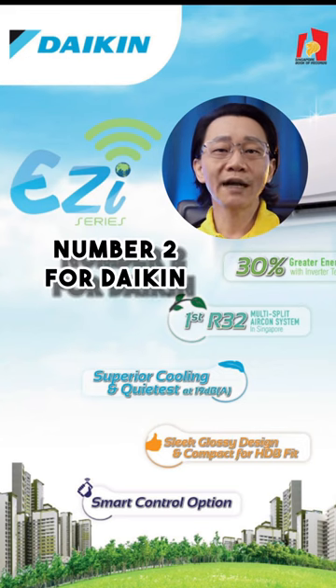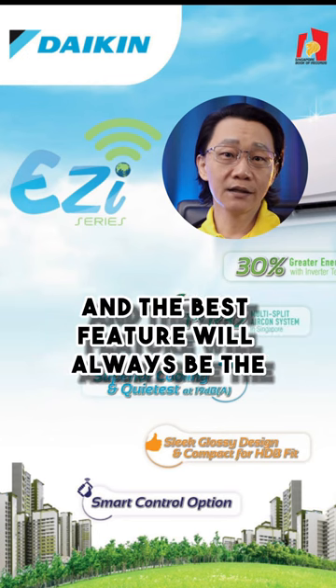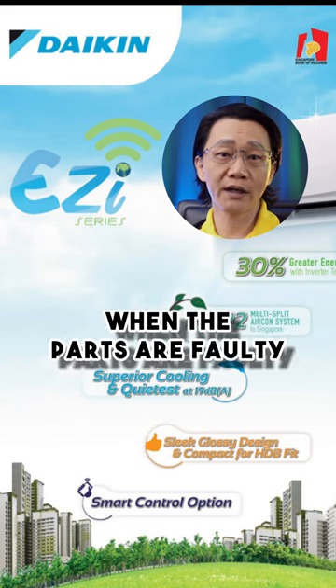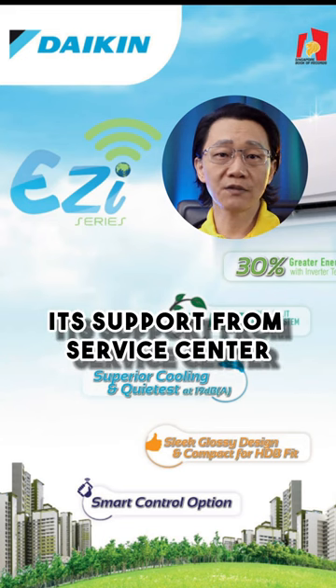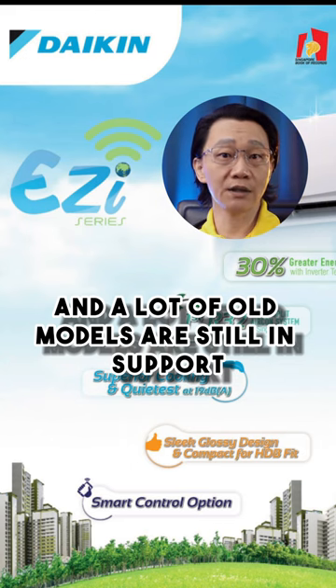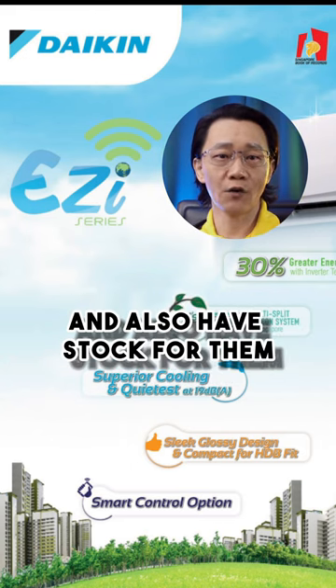Number 2 is Daikin. No need to say that it's reliable. The best feature will always be the error codes for troubleshooting when parts fail. Support from their service center is also one of the best in Singapore, and a lot of old models are still supported with available stock.